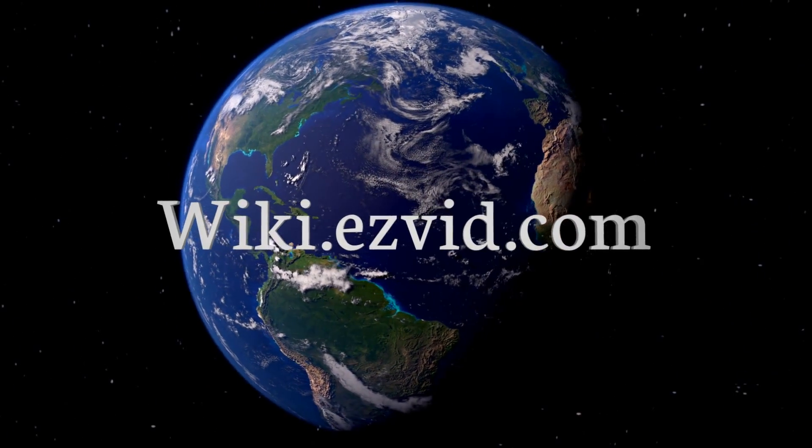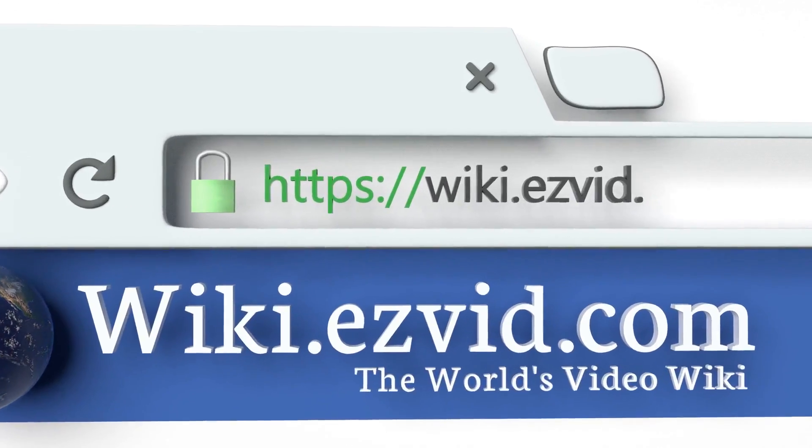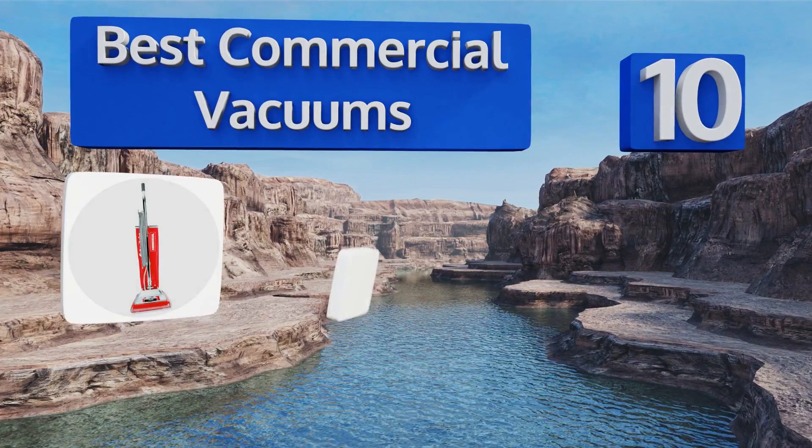wiki.easyvid.com. Search EasyVid Wiki before you decide. EasyVid presents the 10 best commercial vacuums. Let's get started with the list.